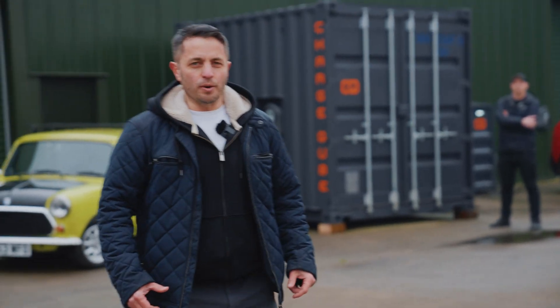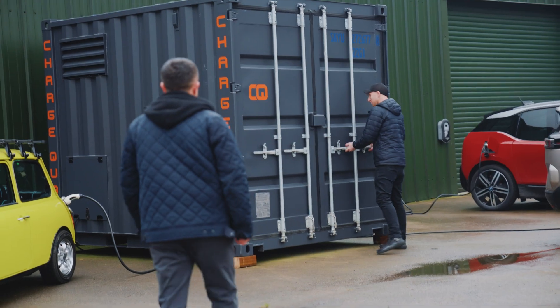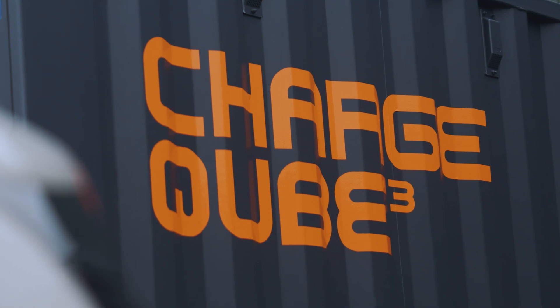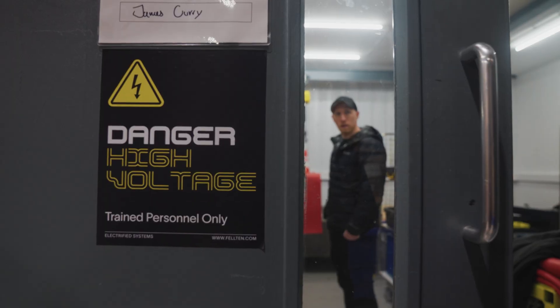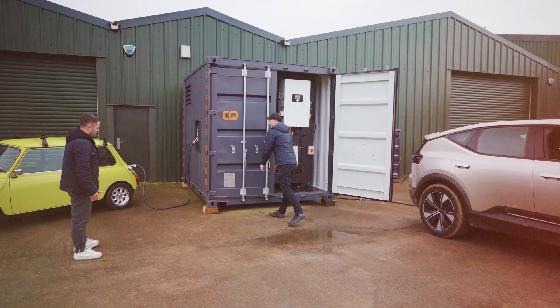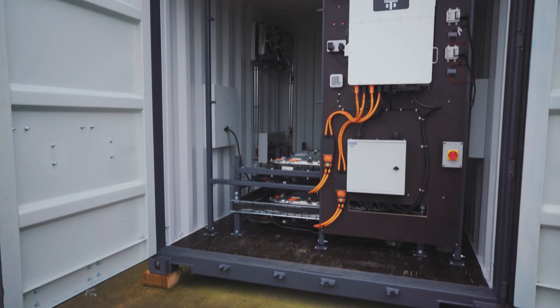If you've ever wondered what happens to electric car batteries when they get to the end of their life and where they go to die, here's the answer. We're at Felton Systems near Bristol to see some classic cars that have been converted to electric, have a look around their state-of-the-art facility, and check out how they're changing the game when it comes to portable power.